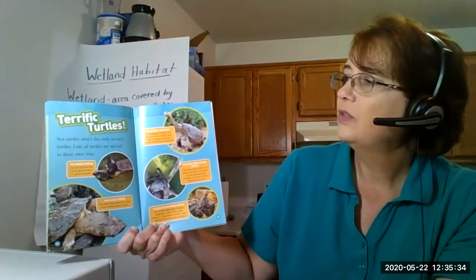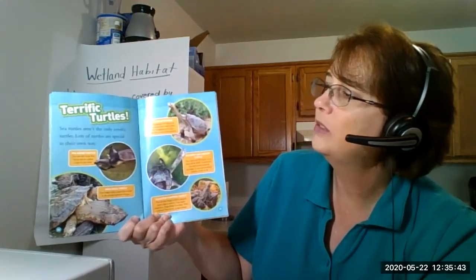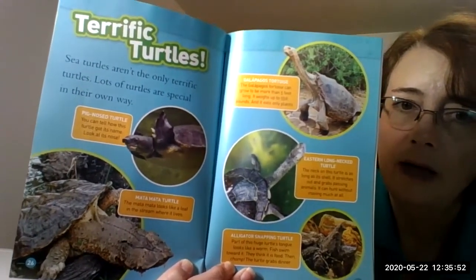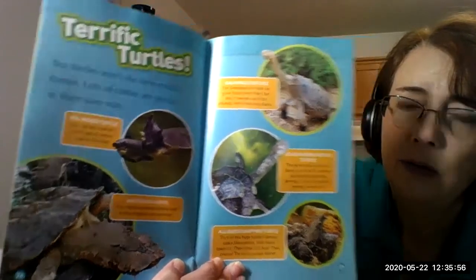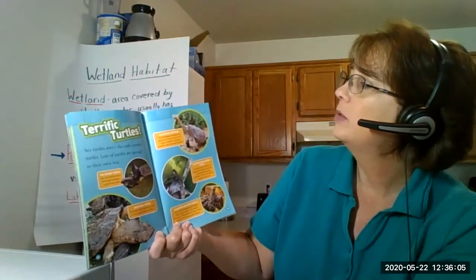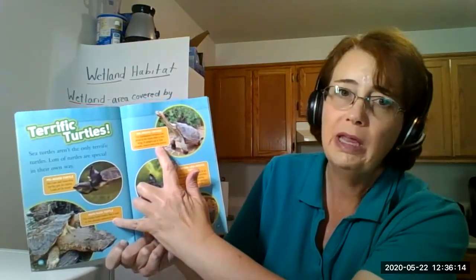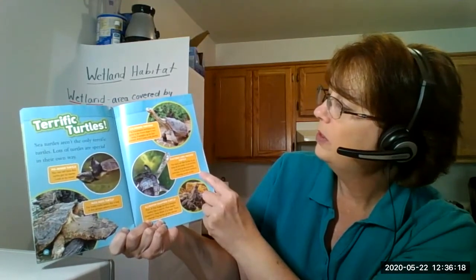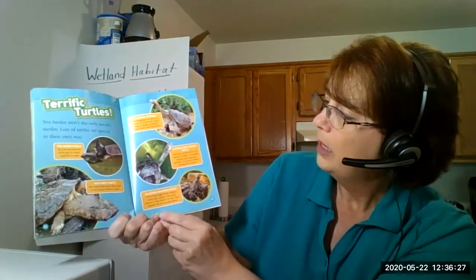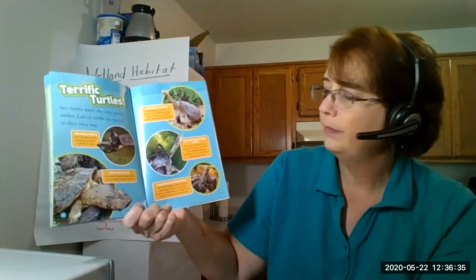Terrific turtles - sea turtles aren't the only terrific turtles. Lots of turtles are special in their own way. This is a pig nose turtle - you can tell how it got its name, just look at its nose. The bottom one is called a Matamata turtle, and the Matamata looks like a leaf in the stream where it lives - that's a type of camouflage. A Galapagos tortoise can grow to be more than five feet long and weigh up to 550 pounds, but it only eats plants. The eastern long neck turtle has a neck as long as its shell - it stretches out and grabs passing animals and can hunt without moving much at all. And an alligator snapping turtle: part of this huge turtle's tongue looks like a worm, fish swim toward it thinking it's food, then chomp - the turtle eats its dinner.